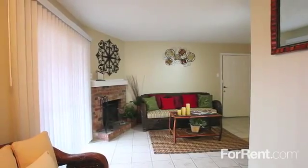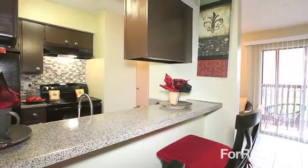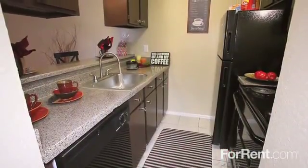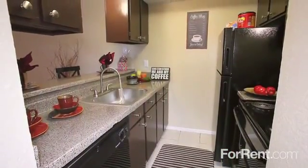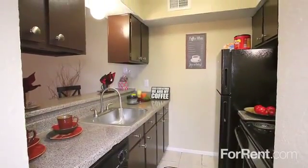You'll have plenty of space for entertaining, with a separate dining area, as well as a breakfast bar, with dark wood cabinets and sleek countertops, as well as a modern appliance package.